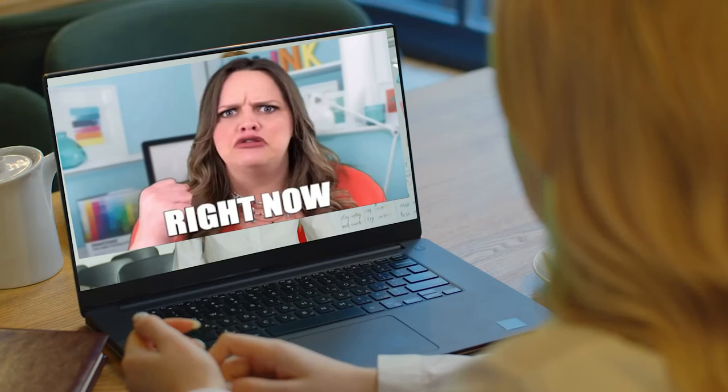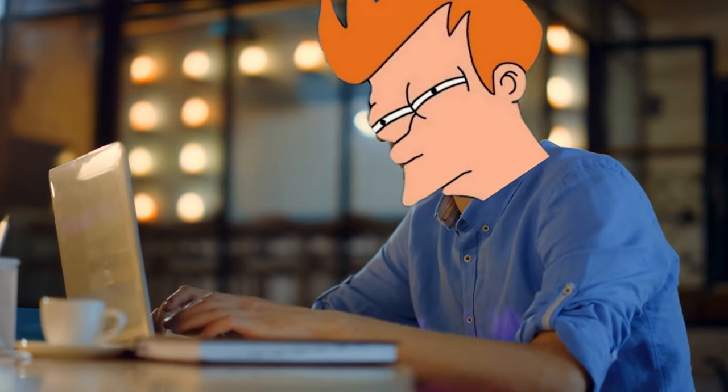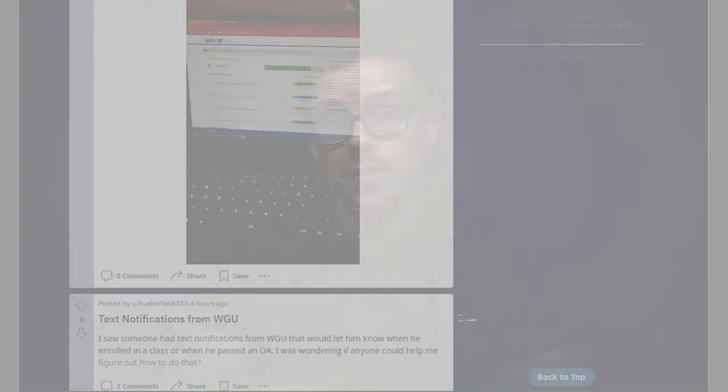Step three: pre-study the remaining classes. You'll have some classes left that you have to take. Before enrolling in WGU — and don't enroll yet even if the counselor pressures you — pre-study all of the remaining classes. Ideally you want to be enrolled for only one to two terms, since WGU charges a flat rate per term. If you get 20 classes done in one term, you pay the same as getting one done. The best place for pre-study strategies is the WGU subreddit, including degree-specific subreddits where people share tactics.